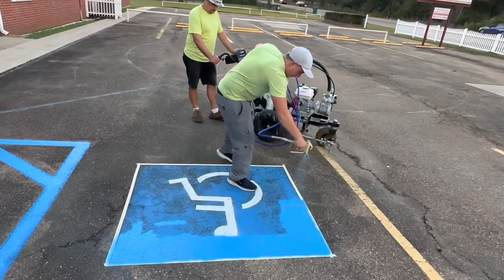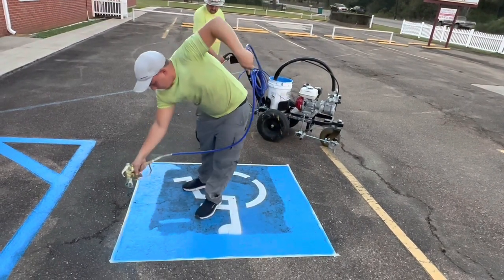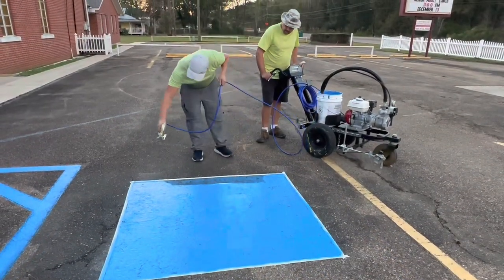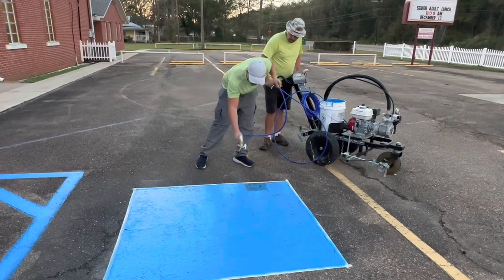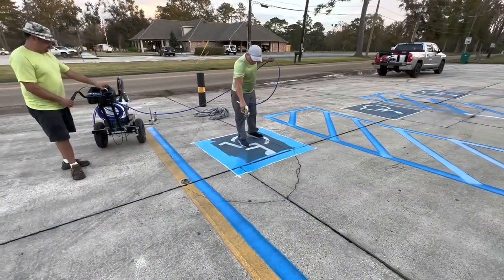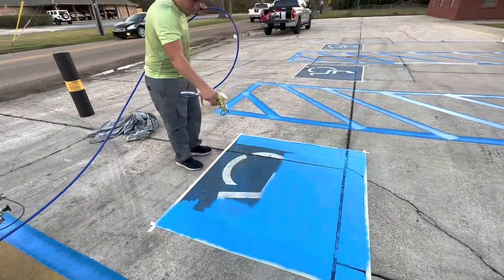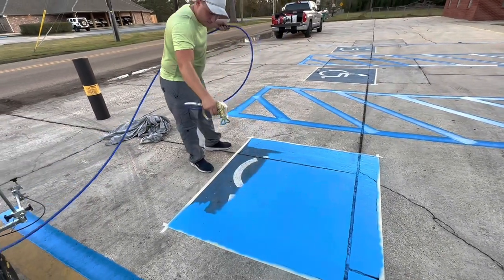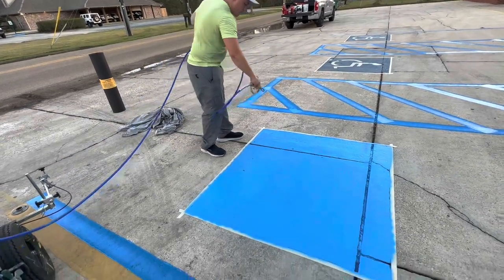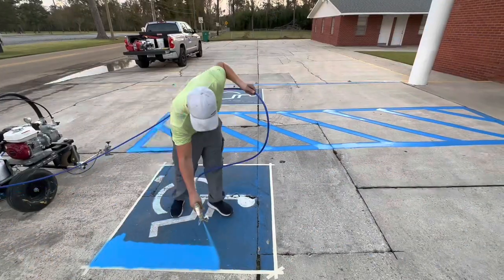I have a family member that goes to this church and they approached us back several months ago about striping this parking lot. We had always been so busy that we had to decline jobs at times, but they insisted we stripe it because they had seen our work before. My distant cousin kept pushing us to come do the job, and finally we had some time. We actually weren't even going to charge them anything since it was a family member's church, but they insisted on paying us.